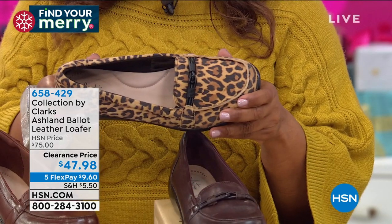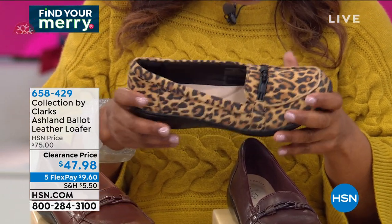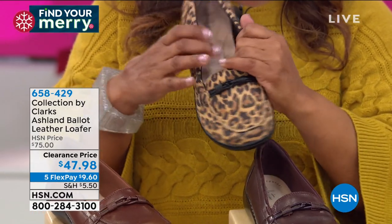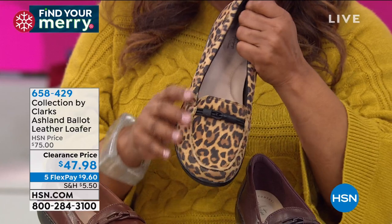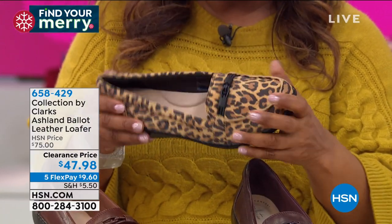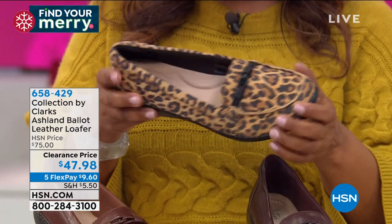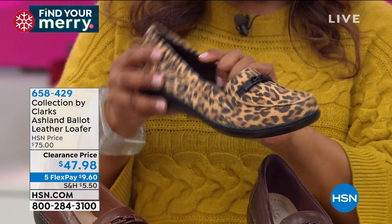There's nothing worse than your feet hurting in shoes, or having to break them in. Stay on the phone lines if you're ordering. We're calling this the Ashland Ballad — our leather loafers. Item number is 658-429. We're offering these in sizes 5 through 12, medium and wide widths, and a nice big price savings for you.